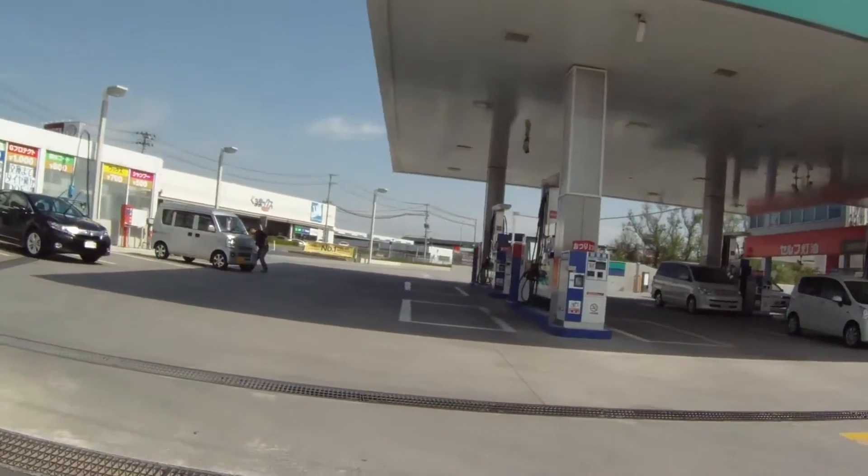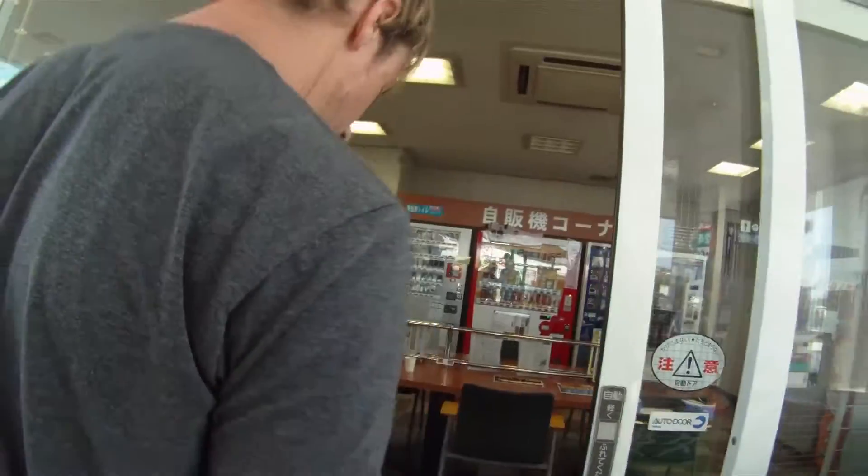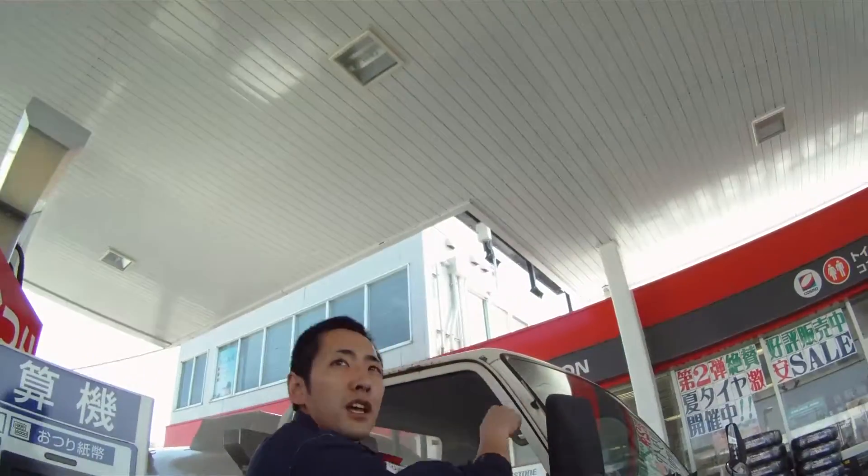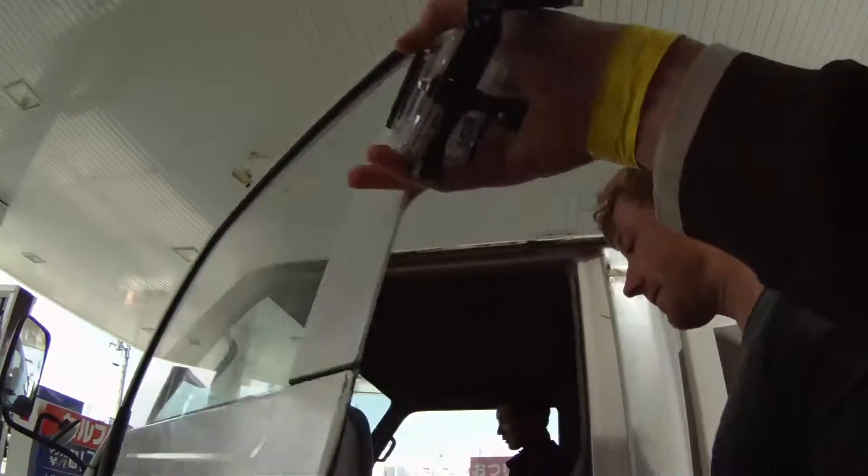We were trying to work out how we would explain our predicament, but it turned out it was just all part of the service for this kind employee. He filled up a jerry can, told us to jump in the truck, and away we drove, heading back to our car.